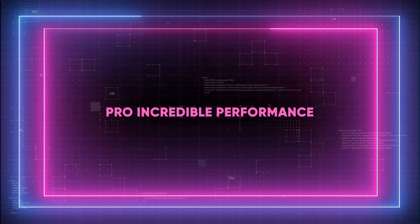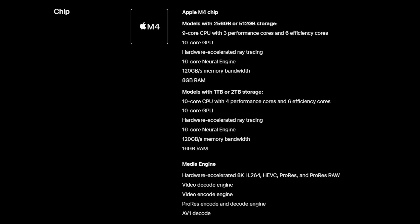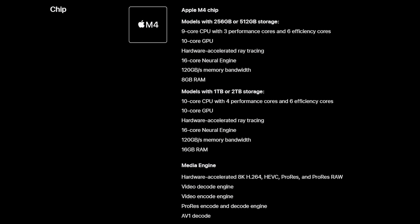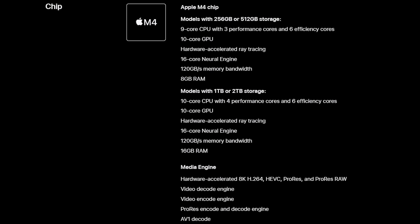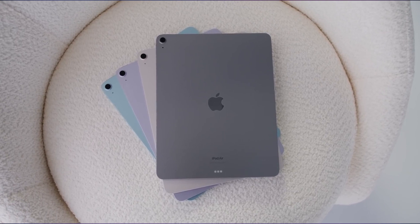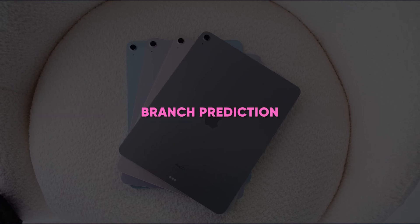The M4 gives the new iPad Pro incredible performance. It expands upon the next-generation GPU architecture that debuted in the M3 and features a powerful new CPU. With four performance cores and six efficiency cores, plus next-generation ML accelerators, the new CPU outperforms the M2 by up to 50%. The 10-core next-generation GPU features dynamic caching, hardware-accelerated ray tracing, and mesh shading on the iPad for the very first time.